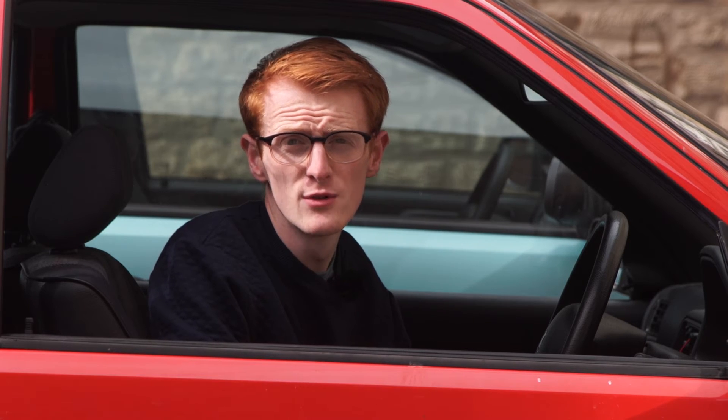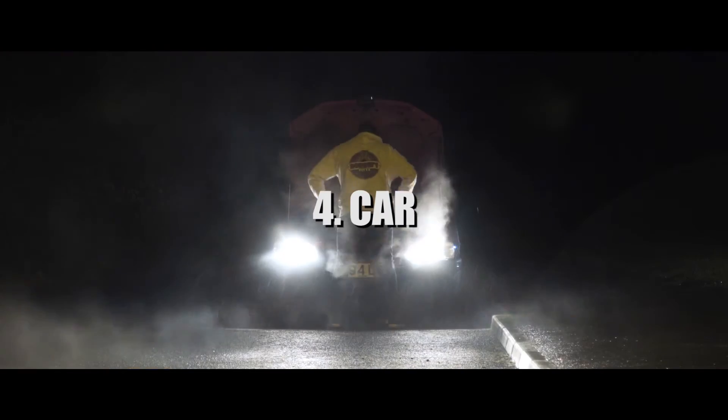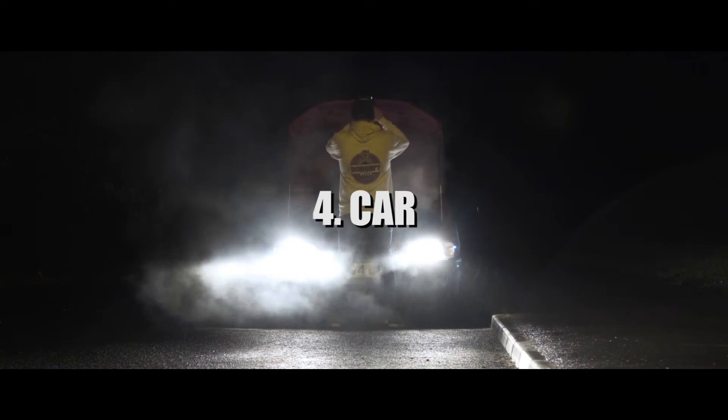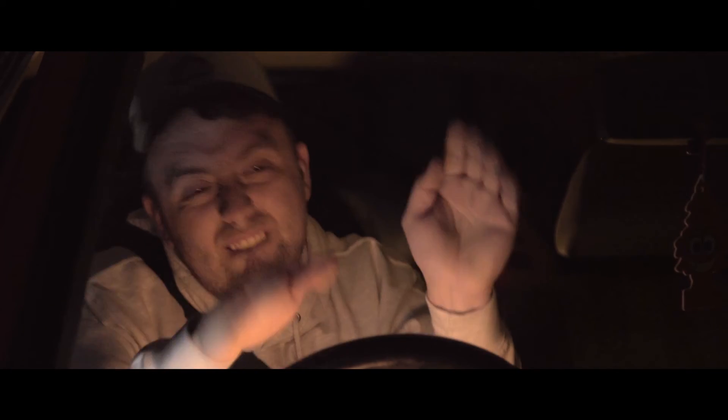For Keep the Change, we wanted to use a beaten up old car — and thankfully, I drive one. Using an old car signifies that our character doesn't have a lot of money. The car is also a device used for transportation at the start of the film. My car is called Dougal, by the way — it's because of the tartan seats.